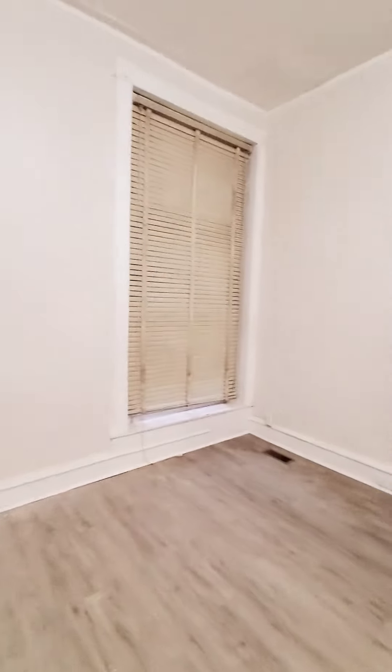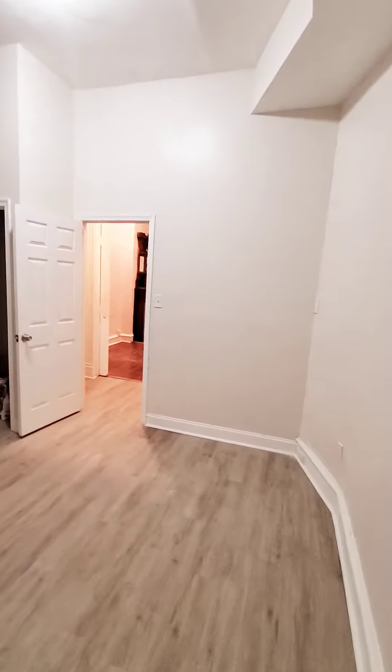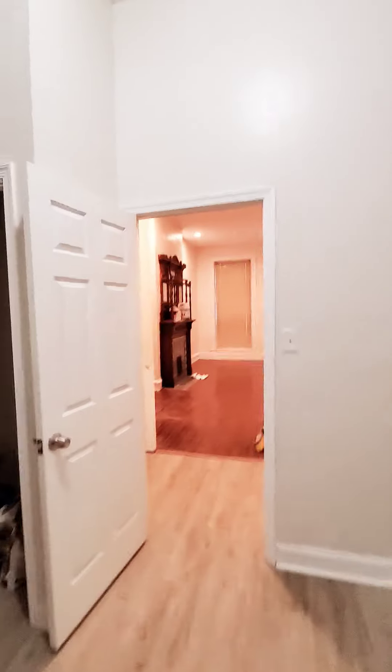Then this will be the bedroom — very spacious, with high ceilings and a closet.